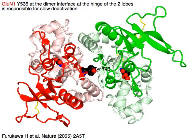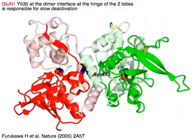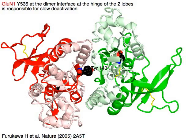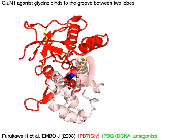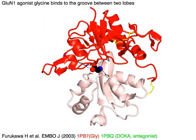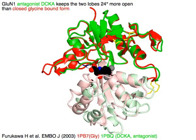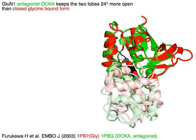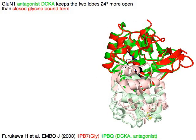GluN1 tyrosine 535 at the dimer interface at the hinge of the two lobes is responsible for slow deactivation. GluN1 agonist glycine binds to the groove between two lobes. GluN1 antagonist DCKA keeps the two lobes 24 degrees more open than the closed glycine-bound form in red.